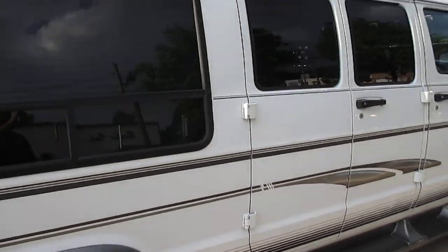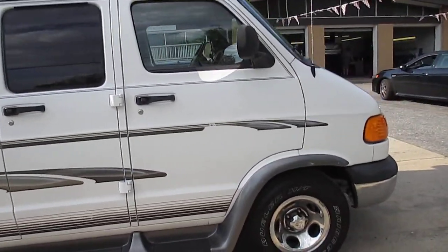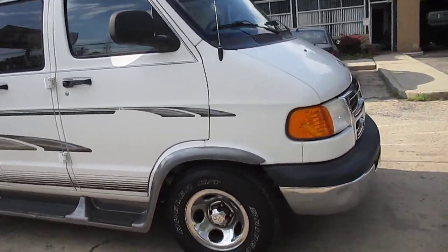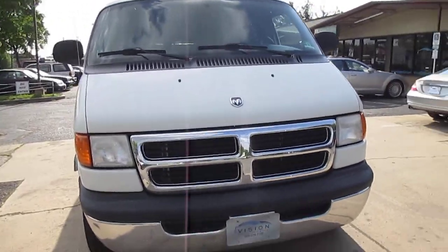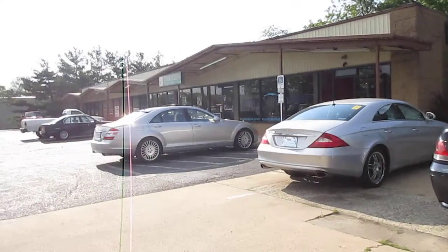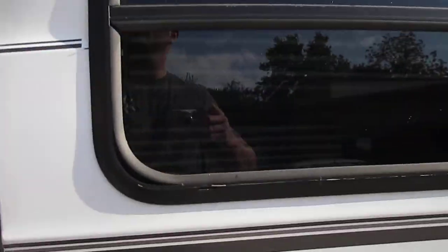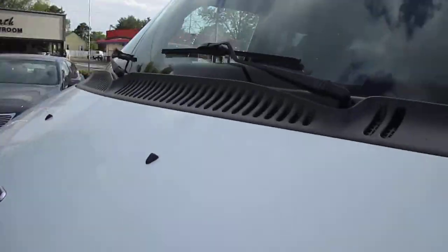Let's finish doing our outside walk real quickly and then check out the inside. It would be good if I didn't lock myself out.